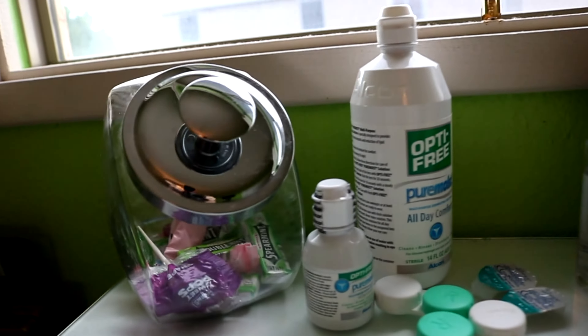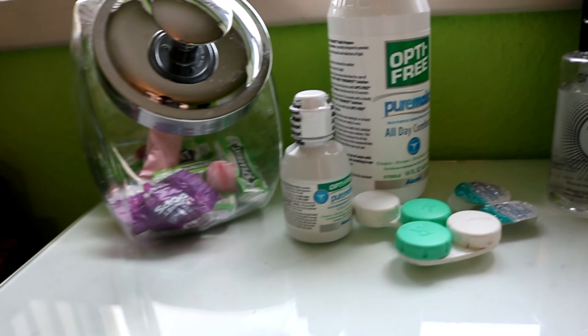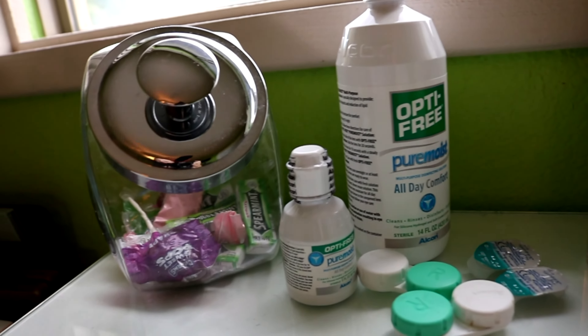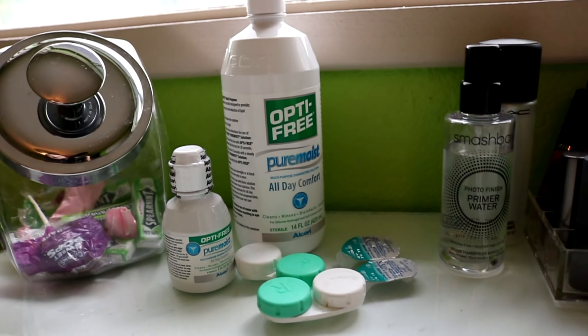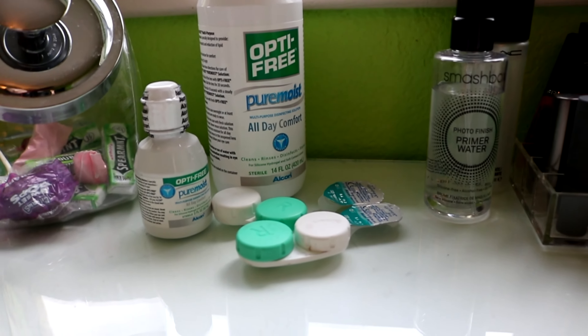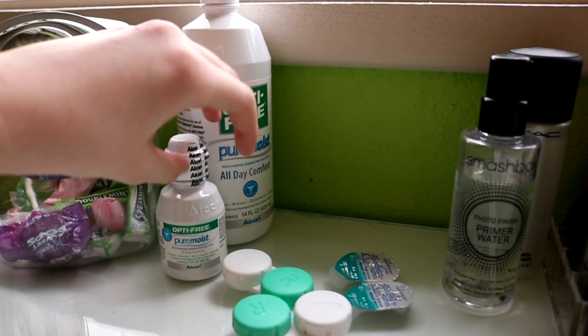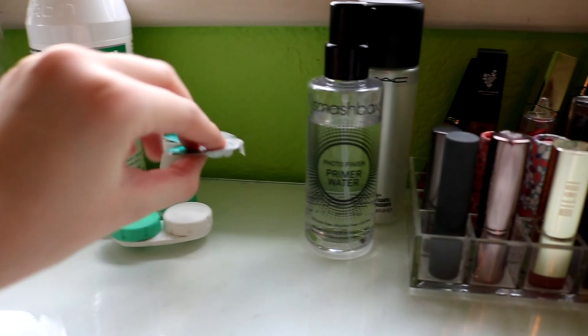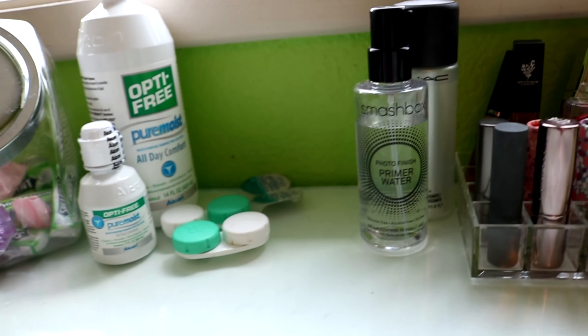I don't really like hard candy, so that stuff just kind of sits in there, and if friends come over they'll eat it. But if I have any chocolates I'll put them in there, but normally it doesn't really last that long. I also have my contact solution — I put my contacts on here every morning. I just have basic travel size, full size, some cases, and a sample one that my eye doctor gave me.